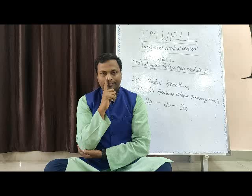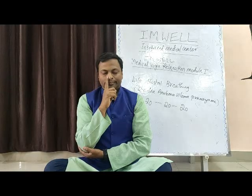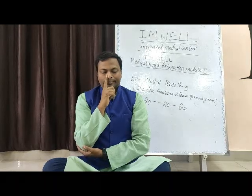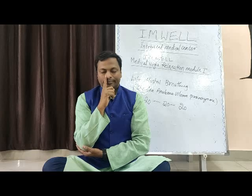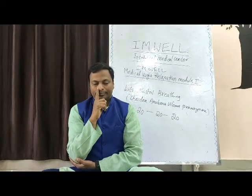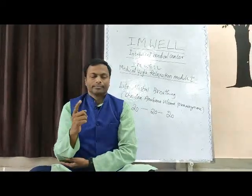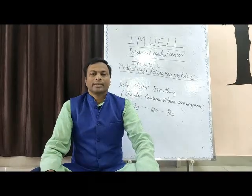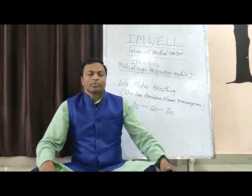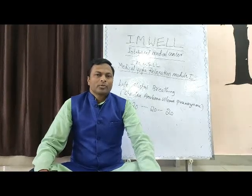Close the right nostril. I did around 5 breaths — breathing in and breathing out constitute one breath. I want you to do 20 counts in the morning, 20 counts in the afternoon, and 20 counts in the evening. So this is the first practice of this module. We will slowly go to the second one.